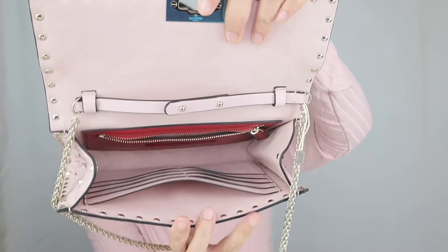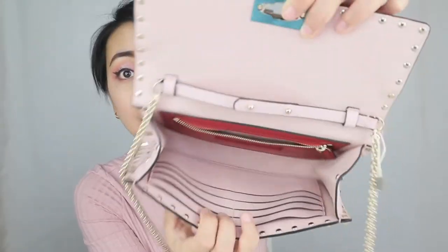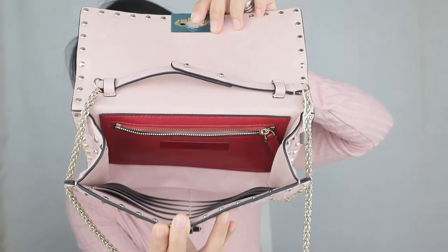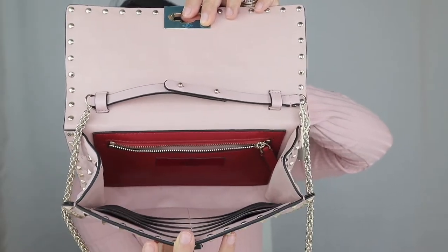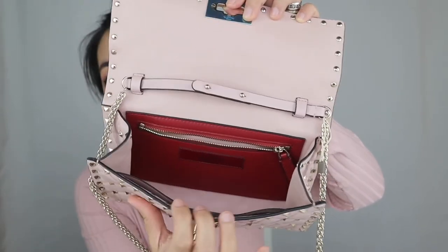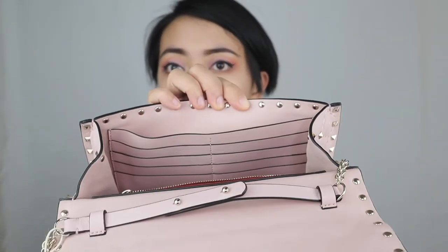When you look inside, it also has a Napa leather lining — leather all over, no fabric lining, nothing cheap. On the interior you can see a red leather zipped pocket and eight card slots, so you can put eight cards in there. There's also a larger section where you could fit a checkbook, a passport, a face mask, papers, or bills if needed.